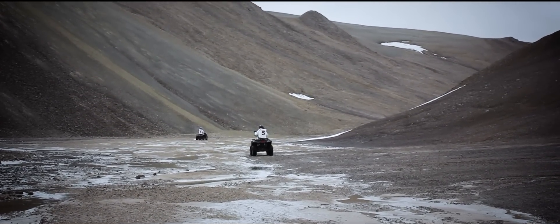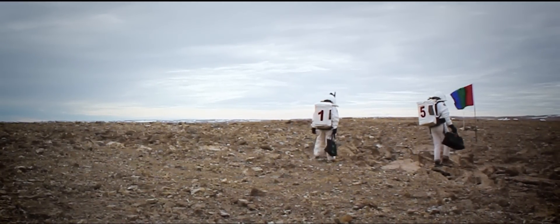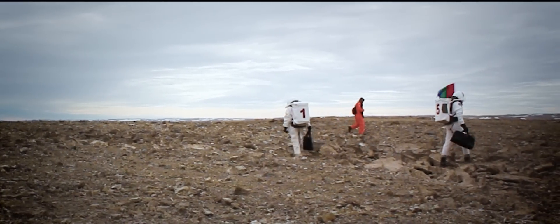We faced a lot of challenges, but we knew that the stakes are high. It was one of the biggest projects from the Mars Society, so we felt on our shoulders lots of pressure to do this mission right.